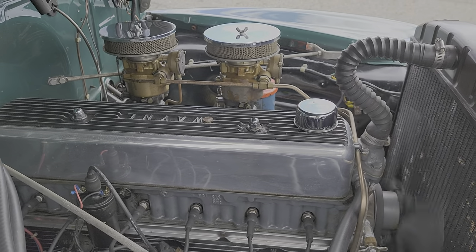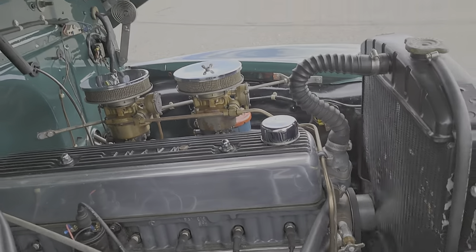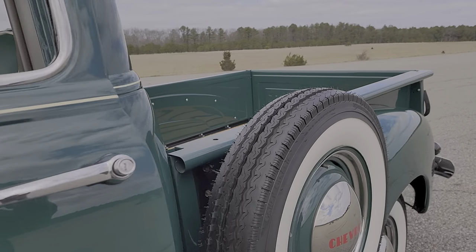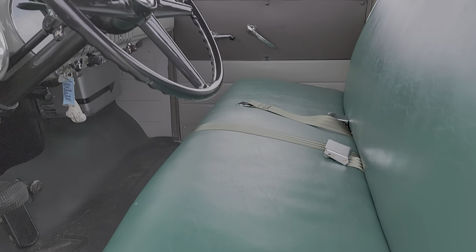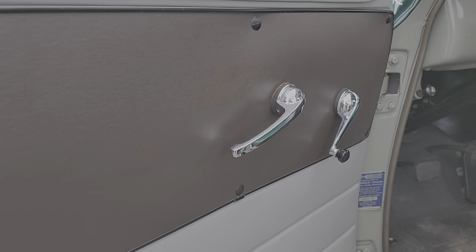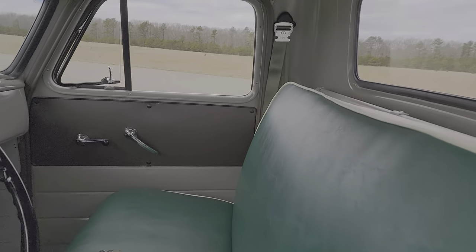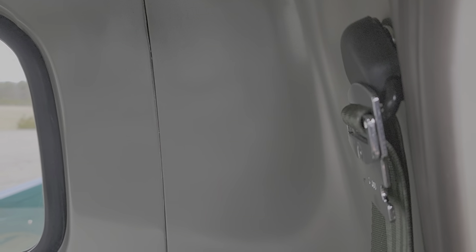She did a great job on the exterior. I added the shoulder straps because I want to drive the vehicle safely — better to be safe. First time I've seen that — nicely done.